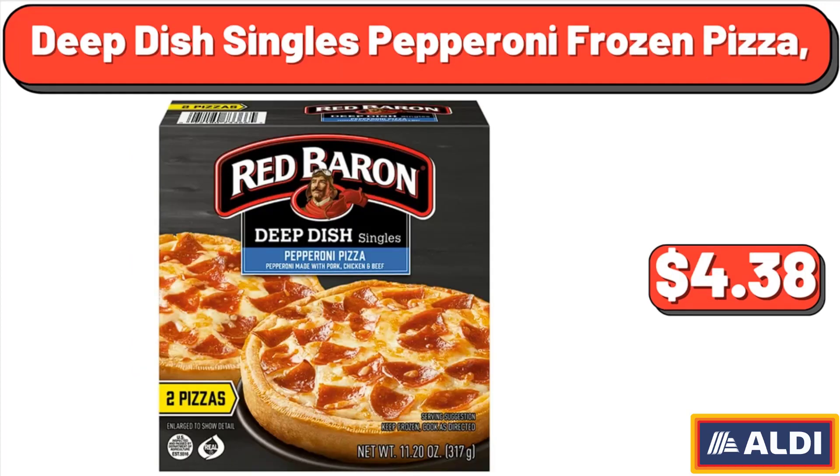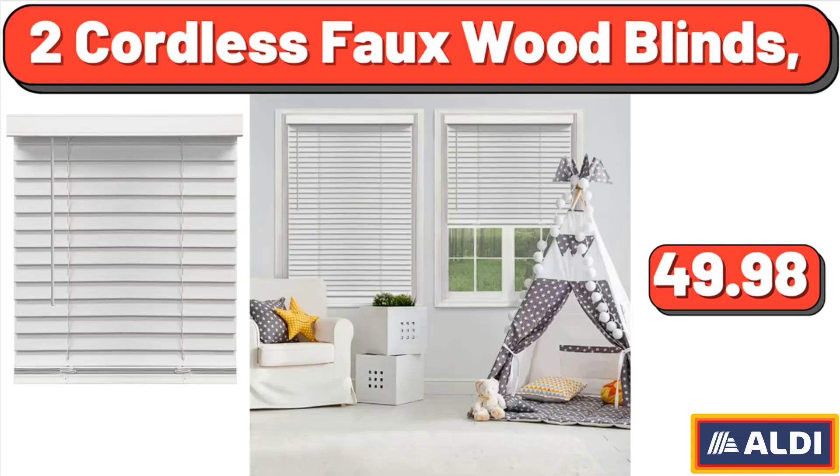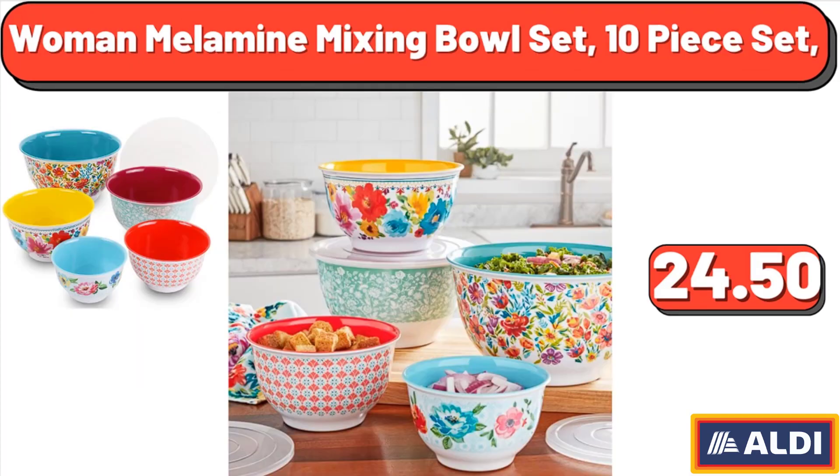Deep dish singles pepperoni frozen pizza, $4.38. 2 cordless faux wood blinds, $49.98. Woman melamine mixing bowl set, 10-piece set, $24.50.